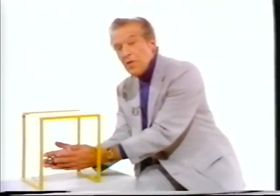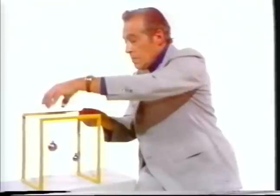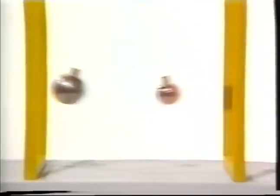But now let's use bodies of different masses. We can see that the heavier mass acquires a smaller speed.